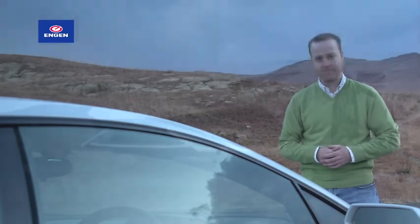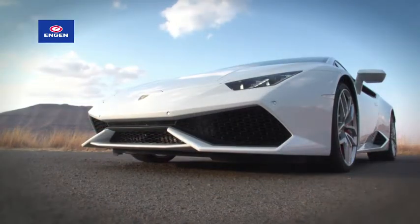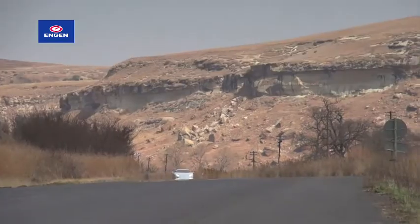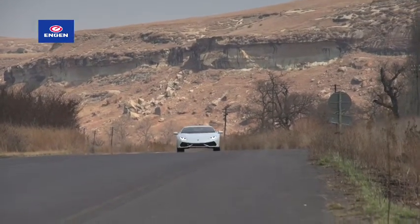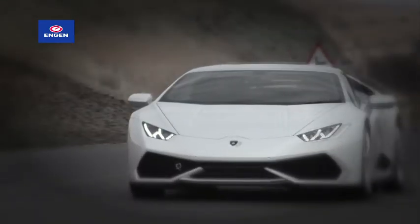Now it's time for the next chapter. That chapter is titled Huracan, and it features similar elements to the Gallardo story. The newest Italian supercar is powered by a naturally aspirated V10, it has all-wheel drive and a seven-speed gearbox, and is named after a fighting bull.